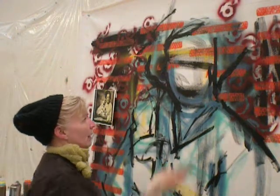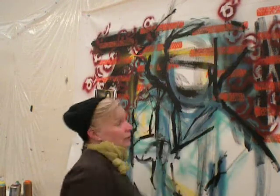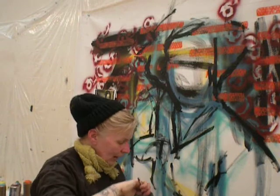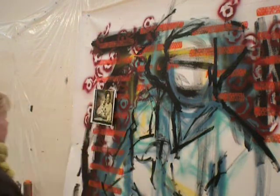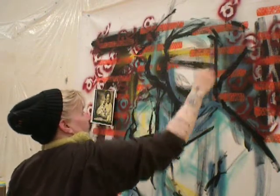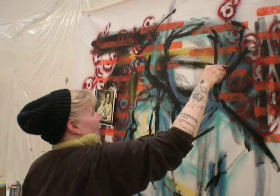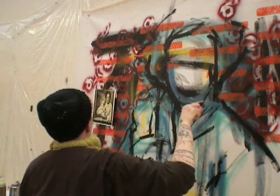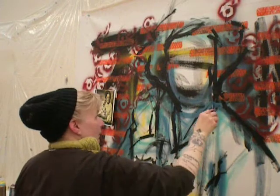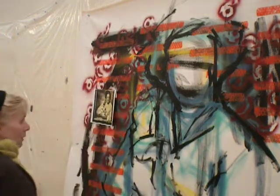Her hair actually goes — her head goes way up here. Sort of. And if it doesn't, I can fix it. It's okay, it's all fixable. Even when it looks like it's not, it is. So I don't ever panic. You don't ever give up — not on your painting.